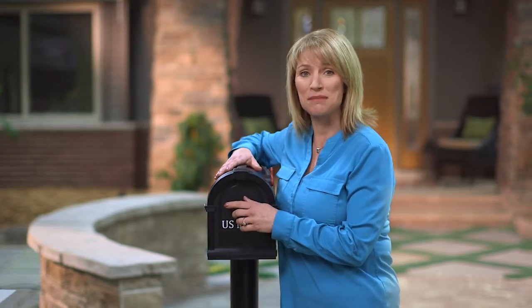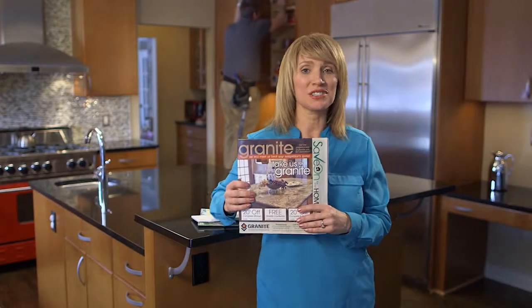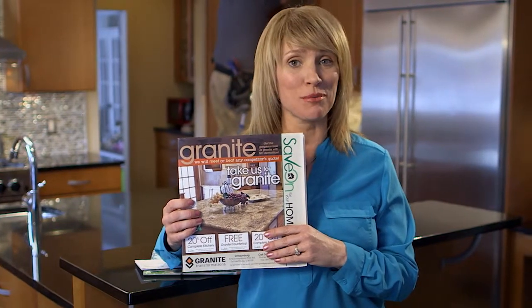When home improvement projects come up around the house, I always check my Save-On magazine. Save-On gives me access to all the best contractors in the area, and they're all Save Certified, so I know the job will get done right.